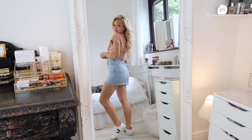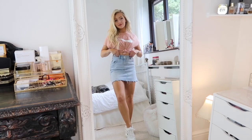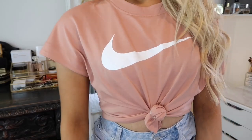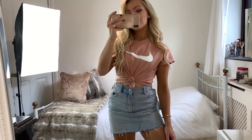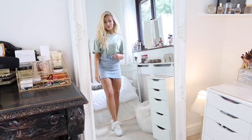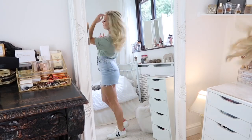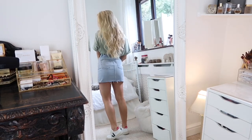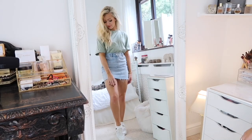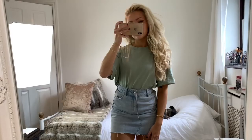Starting with casual outfits - wearing the denim skirt with a t-shirt is one of my favorite ways to style it because it's so easy to throw on when you're in a rush. This top is from Nike, and with it I'm wearing a pair of trainers from a brand called Vasia. It doesn't matter what color t-shirt you have - I feel like the denim skirt can go with pretty much anything. In this look I'm wearing a green colored one which is also from Nike, and I love that it's so oversized and comfy.